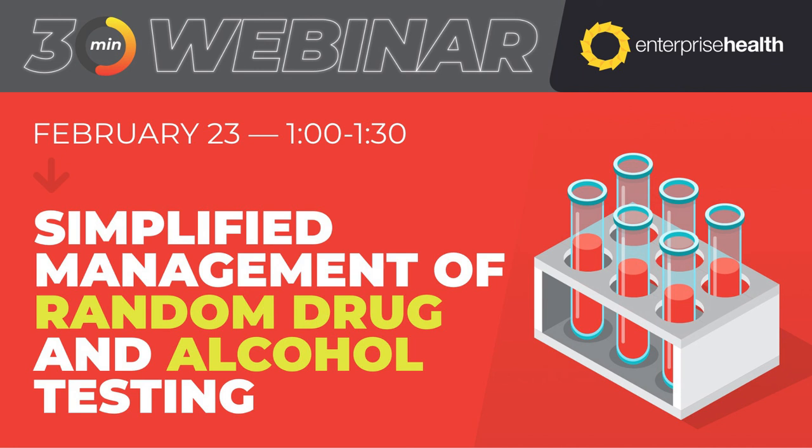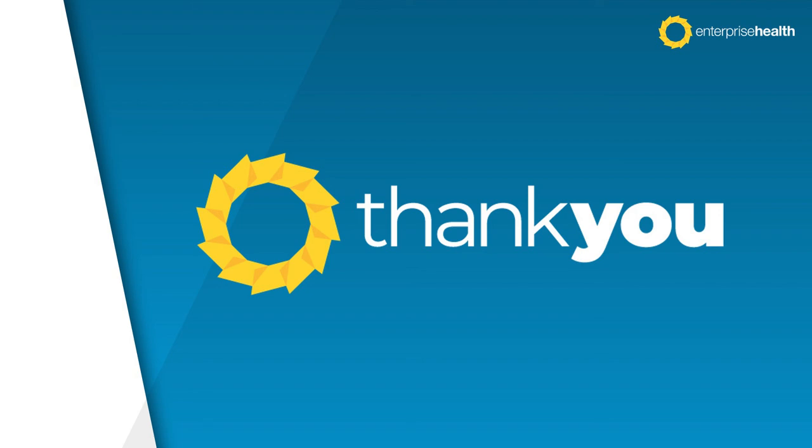We'll be sending out registration information and promotion of that webinar very soon. We're right at the hour mark, and even though we had 90 minutes allocated, we recognize everybody is still very busy — especially those involved in occupational and employee health. So we'll wrap a little bit early. We want to thank Aaron and Matt from DrugScan — we really appreciate your time and comments. Thanks to everybody who attended today's webinar. We recognize your time is valuable and appreciate you spending some of it with us. We will send out a link to a recording of this within the next few days. Thanks everybody, and please stay safe and stay healthy.